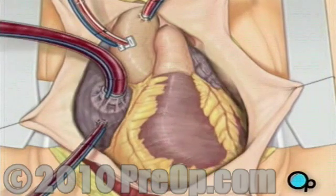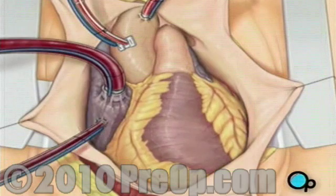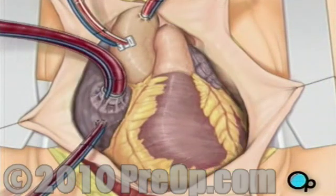As the cooled blood circulates through the heart, the heart muscle also cools, causing the heart to beat at a slower pace.